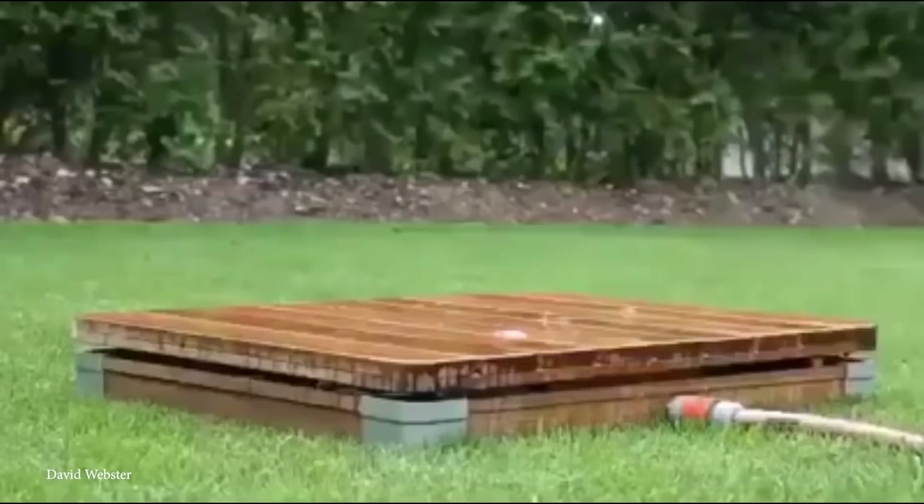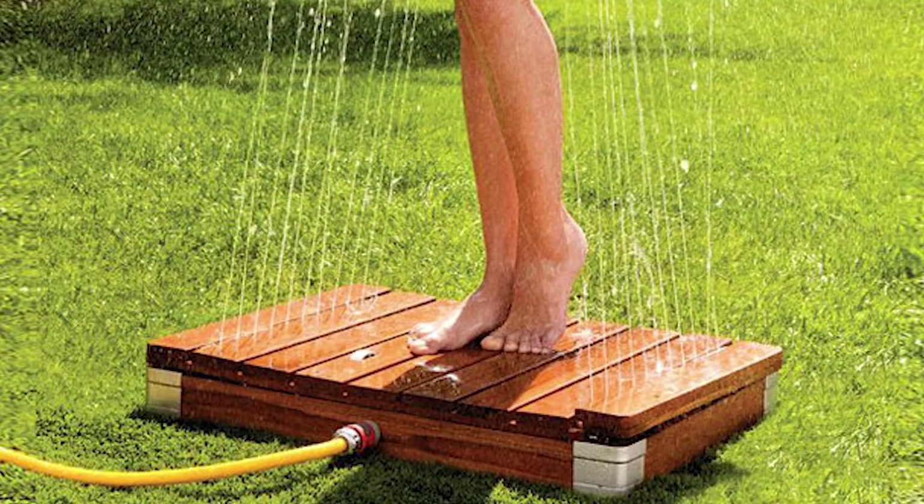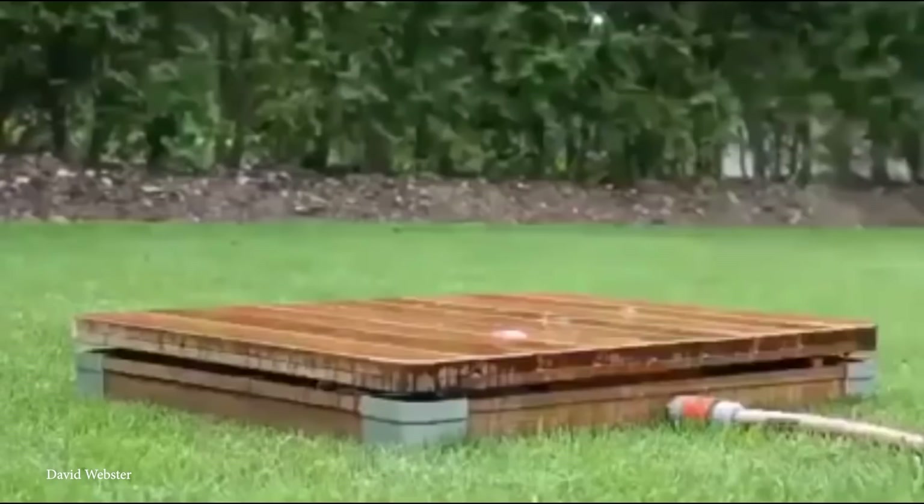It works with a weight-activated plate — simply take a step onto the wooden platform and water will shoot upwards at the perfect speed and angle. If the water pressure is too much or too little, it can be adjusted via a small dial on the device, easily adjusted with your toes. The water jets have the ability to shoot up to 13 feet in the air, making washing up after a swim easy peasy.